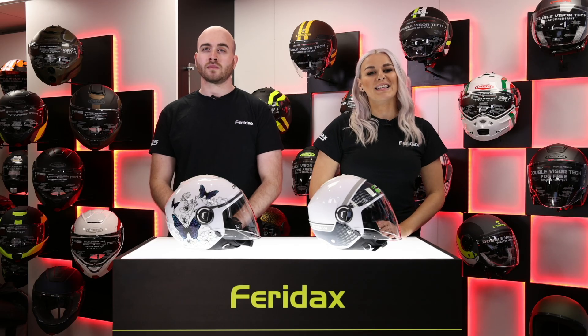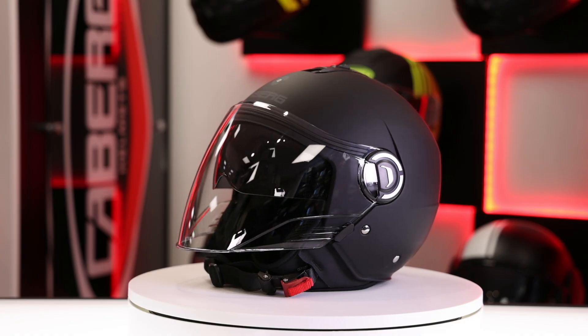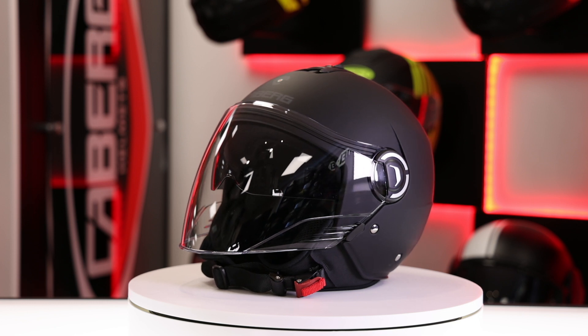Hello and welcome back to Ferridax Max. We're now bringing you the brand new Riviera V4 from Caburg. So this is a new demi-jet helmet for 2021 from Caburg.